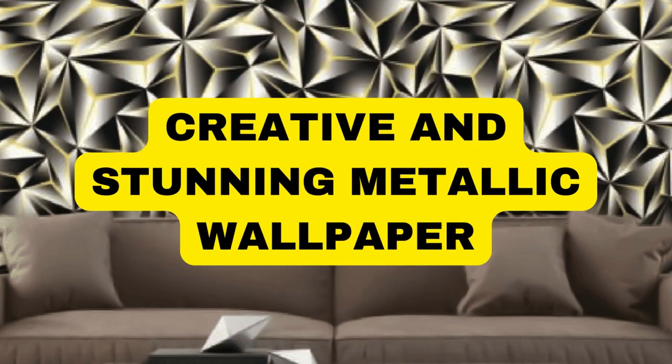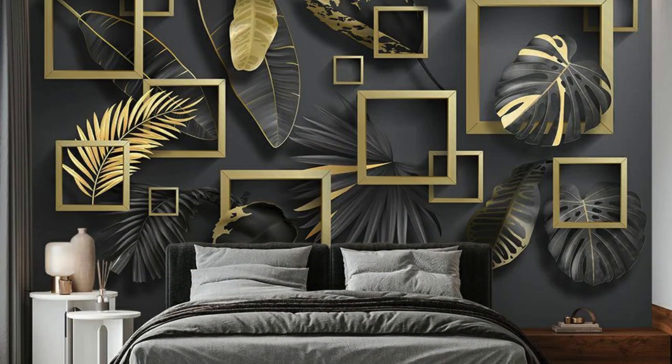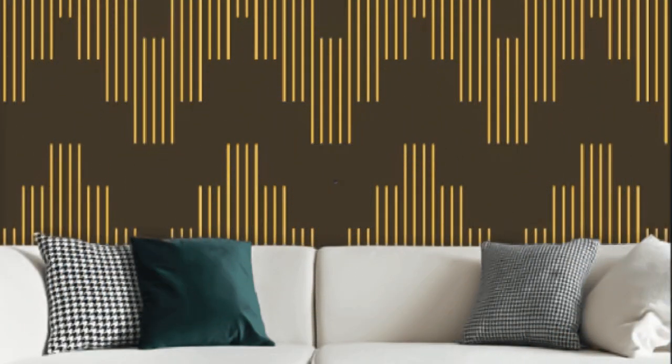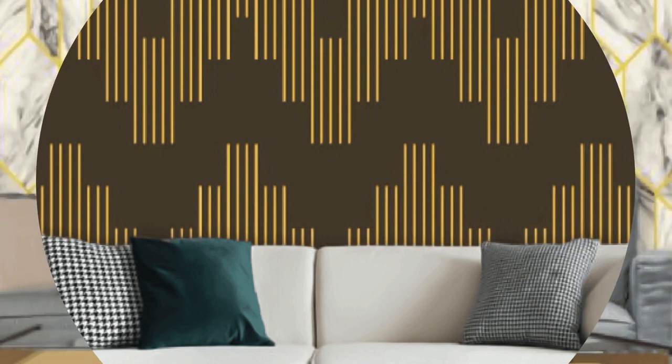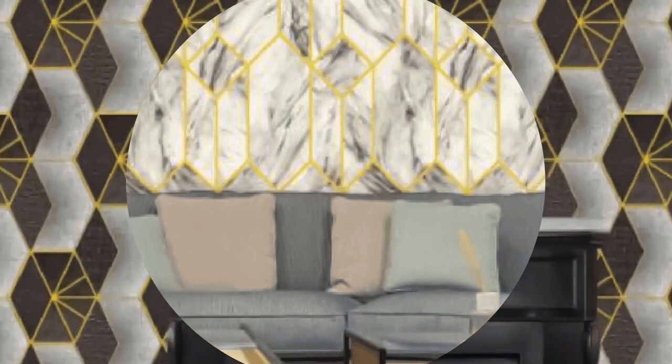Lit Blinds Store metallic wallpaper is a sophisticated and contemporary design choice that effortlessly transforms any space into a haven of glamour and luxury. Its unique metallic finish adds a touch of opulence, reflecting light and creating a captivating interplay of shadows. The metallic sheen enhances the overall aesthetic appeal of a room, giving it a modern and chic vibe.